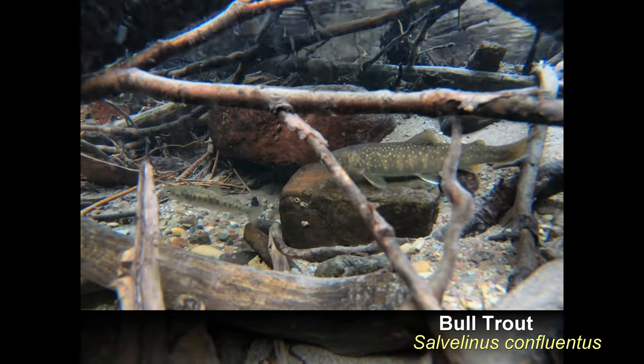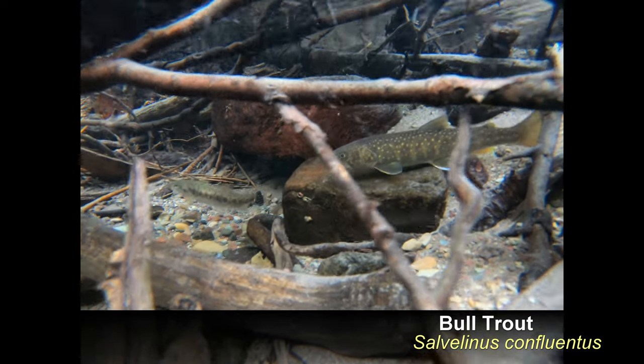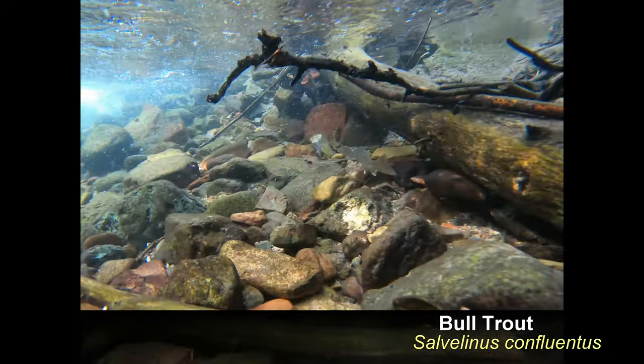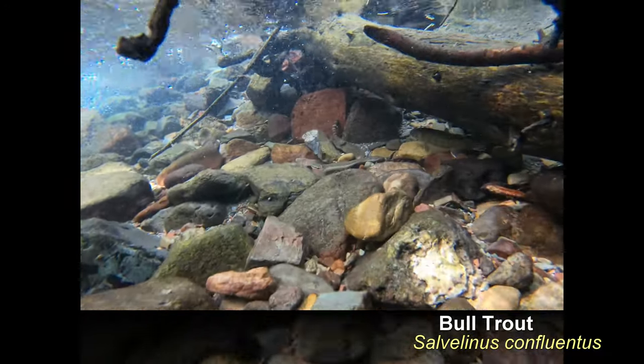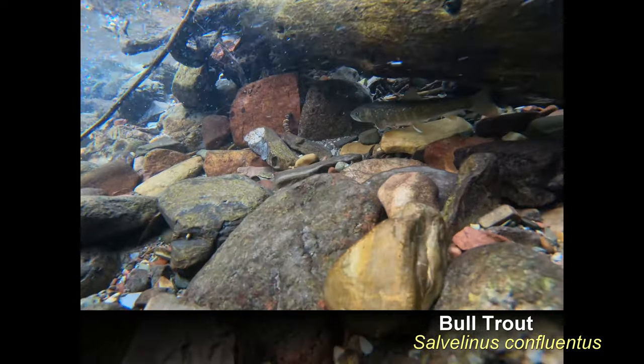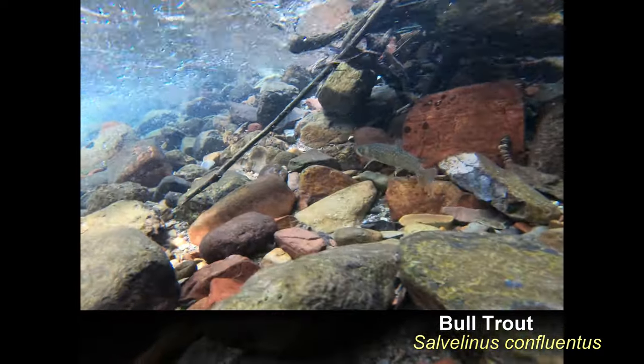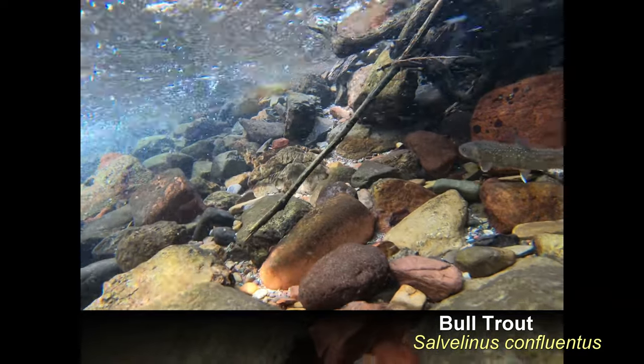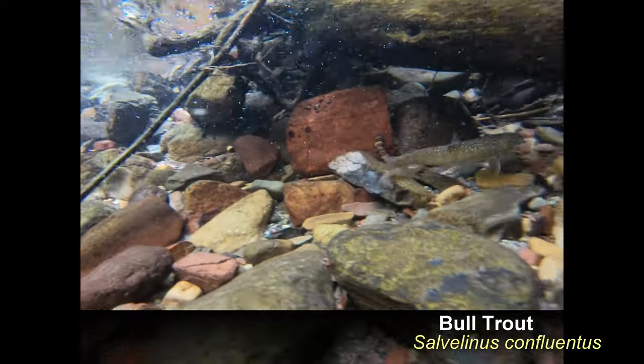Bull trout begin their journey in the frigid and unproductive waters of headwater spawning streams. They are perhaps the most cryptic of all the salmonids, with snorkel surveys to document them often being done at night where they can be spotted with flashlights, having left the safety of their hiding rocks and crevices. During the day, tucked away under stones, their distinct polka-dot camouflage helps them stay hidden from sight.